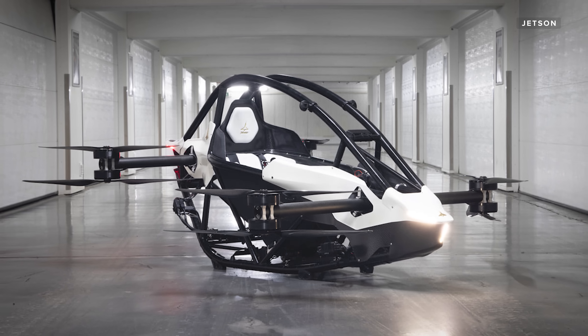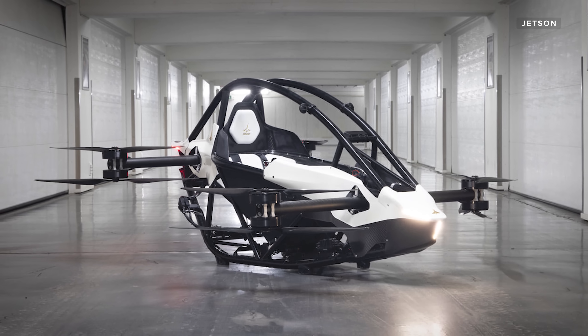The Tesla battery cells give it a flight time of 20 minutes. That means this isn't built for long commutes to the office or to get you to your next vacation. This is for recreation — and let's face it, making your friends a little jealous.